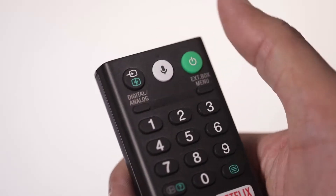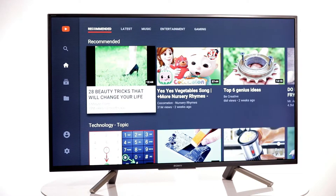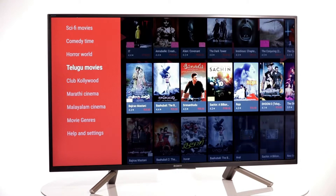With an amazing voice control feature on this TV, you can seamlessly find content across different services without having to type it out. Simply speak to your remote to play videos or music, surf the web, set reminders, and more.